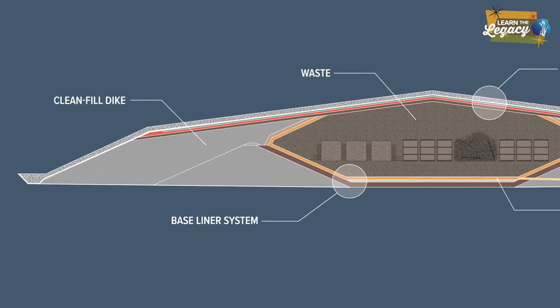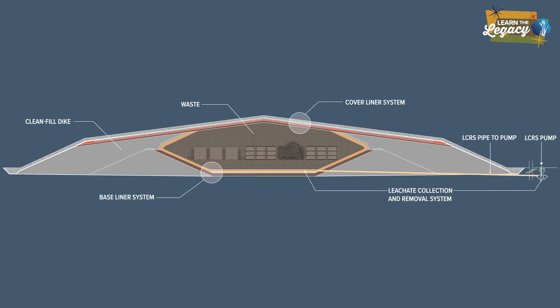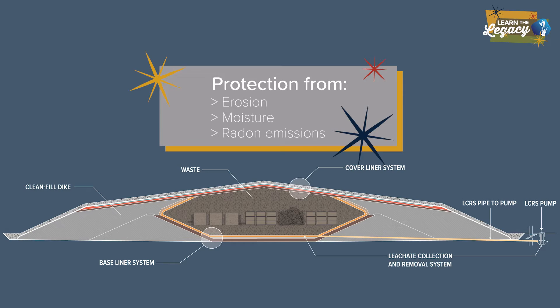Surrounding the waste is a dike made of layers of compacted clean clay. These layers protect the cell from erosion, keep moisture out, and minimize radon emissions.